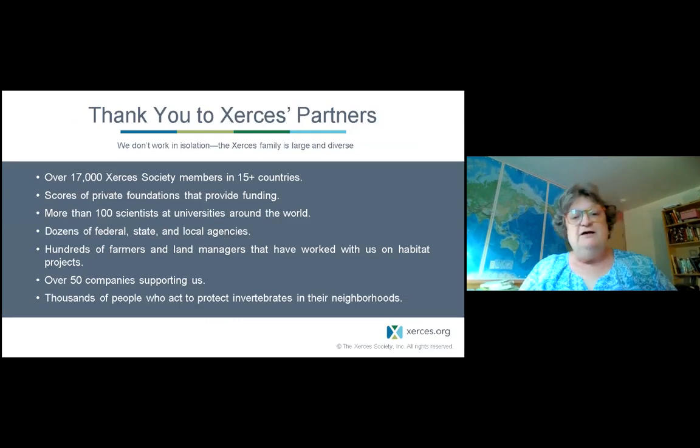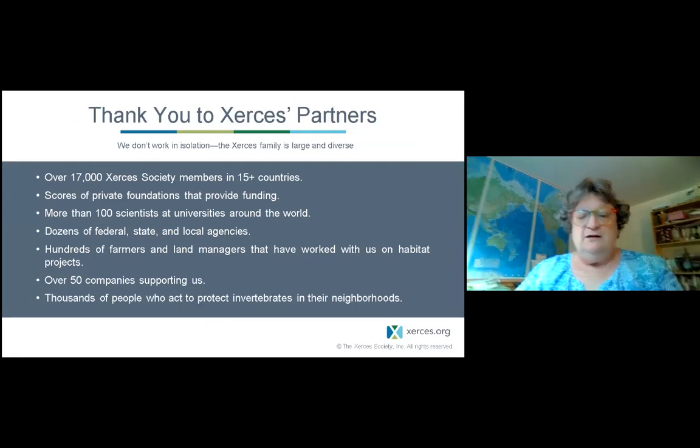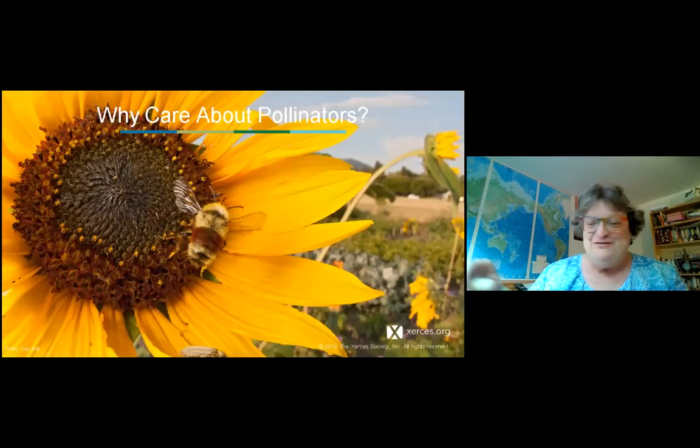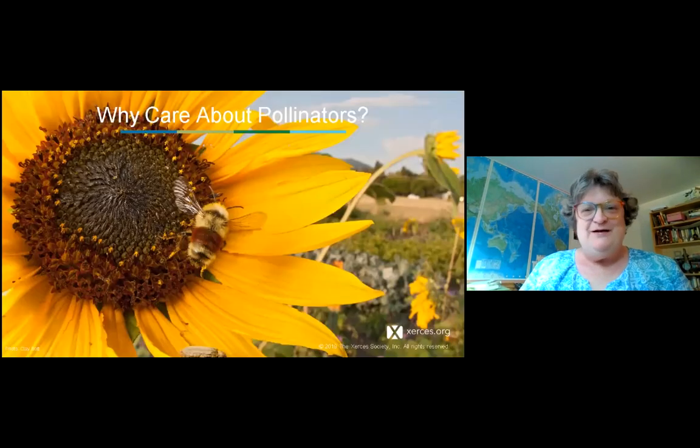Xerces was founded in Portland, Oregon and has expanded around the world, working with partners at federal, state, and local land agencies, as well as farmers and corporations. Now, why care about pollinators? Every species has intrinsic value, and I bristle when we talk only about what they do for us — but they do an enormous amount for us. Pollination simply means pollen is transferred from the male stamen on one flower to the female stigma on another.